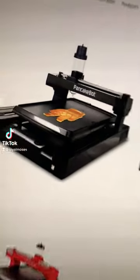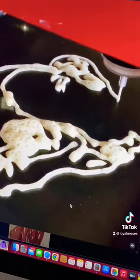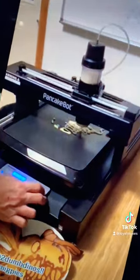3D printed pancakes? No way! Yes way! This is a PancakeBot. They reached out to us today on Twitter and they are sending us one of these incredible machines. Make sure you're following or subscribed to see what delicious creations we can come up with.